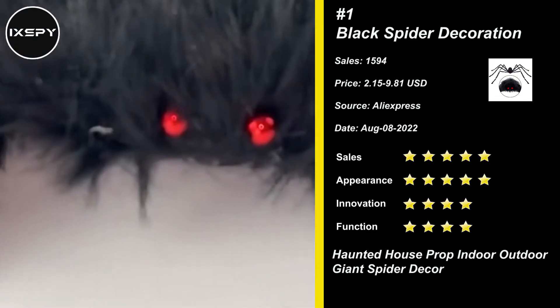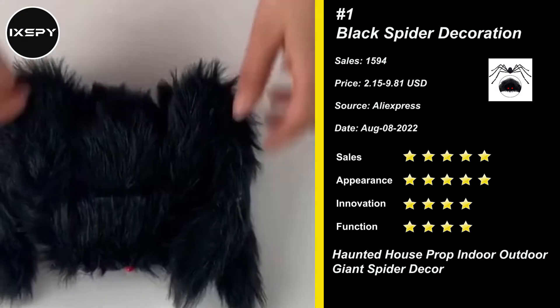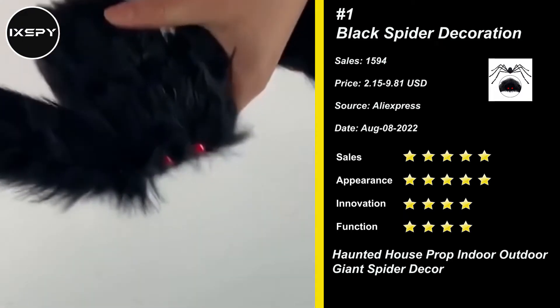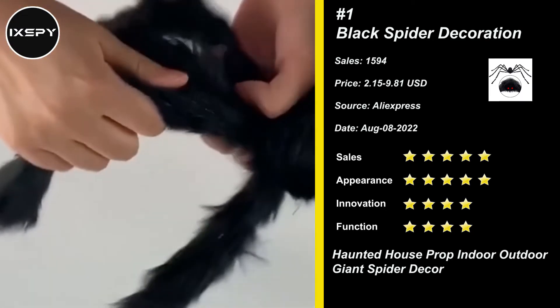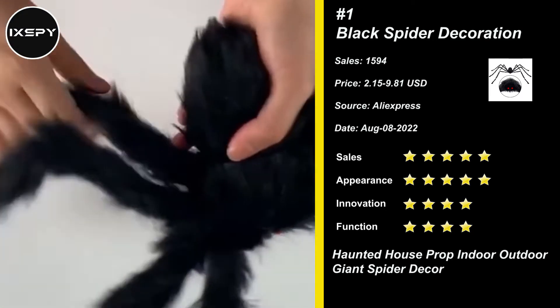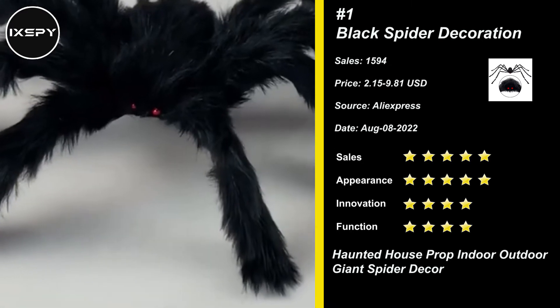Our next product is Black Spider Decoration. The legs are bendable so you can pose the spiders and attach them to your house in different locations. The spiders are huge and the fur is soft, with red eyes for creepiness. They are an eye-catcher.